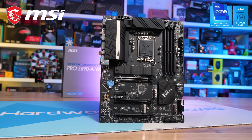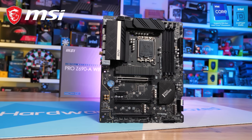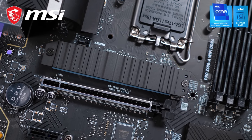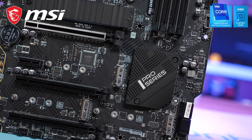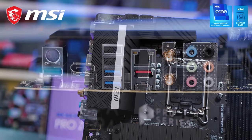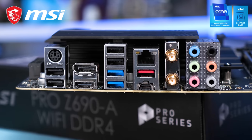Today's video sponsor spot is brought to you by MSI and their Z690 series motherboards, made for Intel 12th gen desktop processors. A personal favorite of ours is the Pro Z690-A, offering strong entry-level VR and performance, loads of USB ports, and 2.5 gigabit LAN.